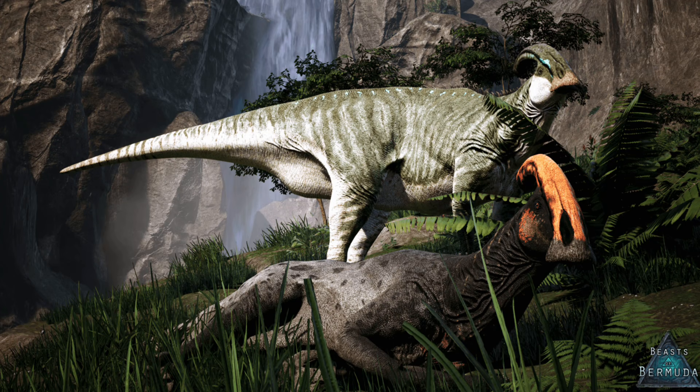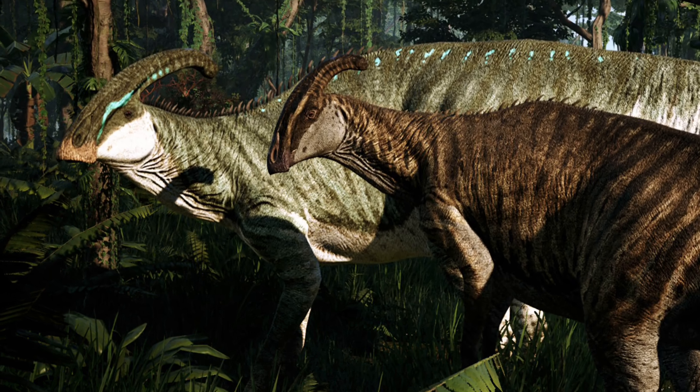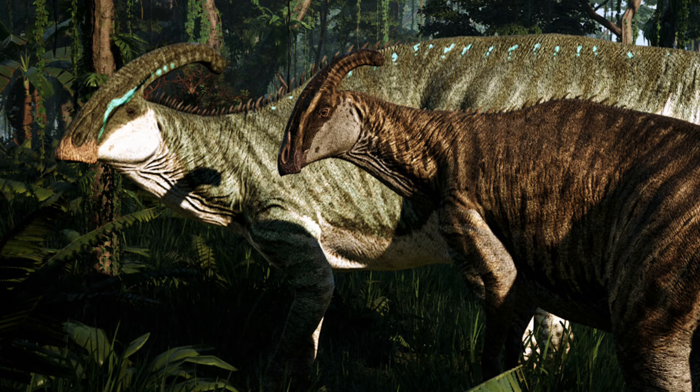Now we have Beasts of Bermuda, which I haven't really had the opportunity to play, but I've seen some footage of it. Its Parasaur design is so fantastic — it's got the thicker build, a huge crest, and some fantastic colors you can give it. It has a thick neck with really no complaints at all. Beasts of Bermuda does seem like a game I want to play, and if this Parasaur is anything to go off of, it looks great.